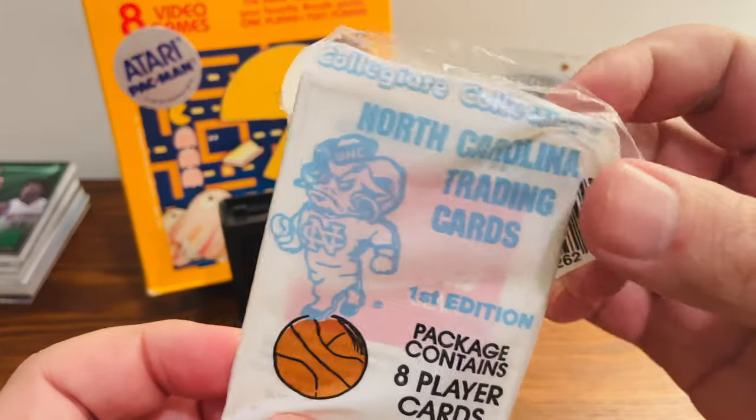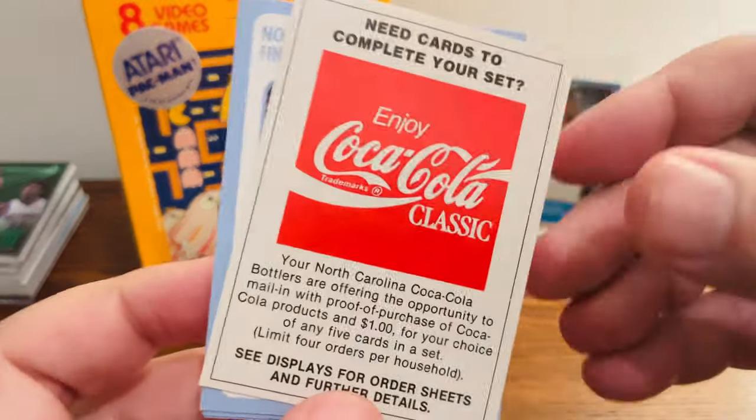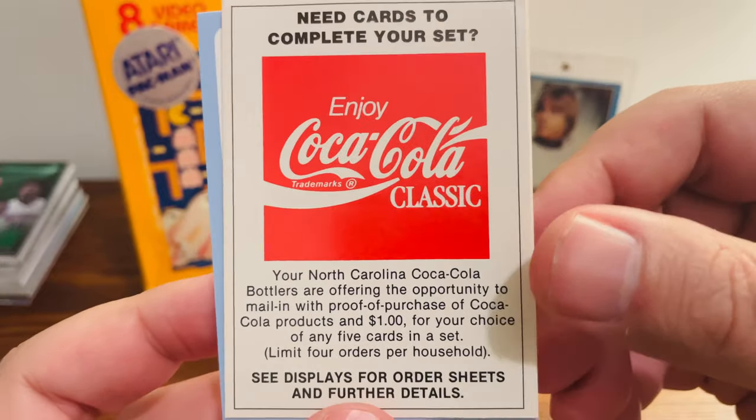Now there are eight cards in each pack. And in our first pack, like it says: need cards, complete your set, enjoy Coca-Cola Classic.